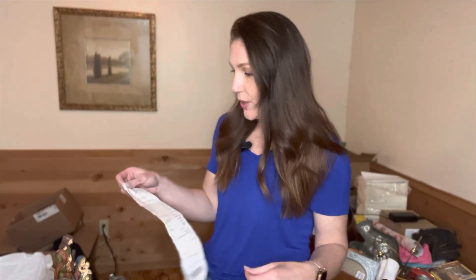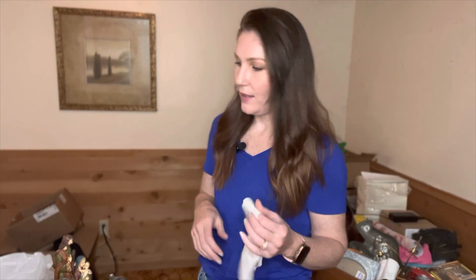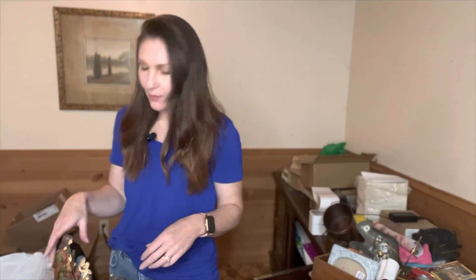Then I went to Goodwill. It's my least favorite here. I like the one in Portland quite a bit better because it's the outlet, but the one here the prices are usually pretty high, but I can occasionally find stuff. So that's kind of what I did. There I got eight items and they averaged out to be about $3.87 each. Not my favorite.